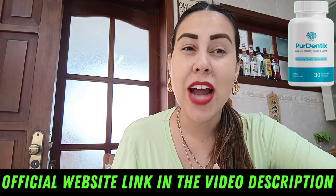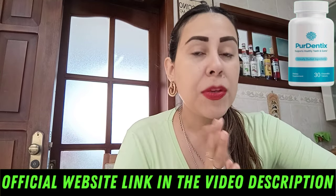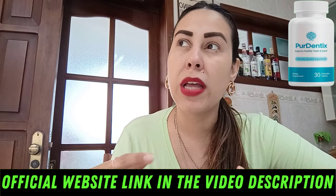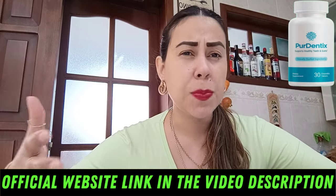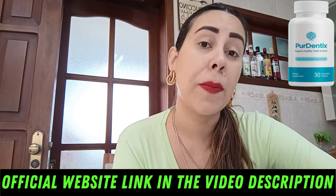Your breath is fresher and you're not having plaque buildups, which is really cool. Also, just remember that Puridentix has a money-back guarantee. If you purchase it but don't like it or it wasn't what you were expecting, simply talk to customer service on their official webpage and they will help you get your money back. So don't worry about losing your money.